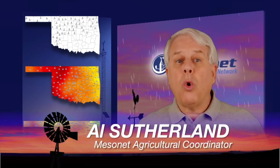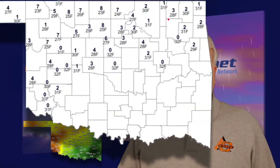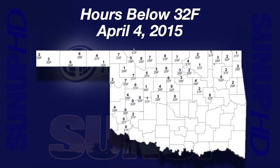I'm Al Sutherland with your Mesonet weather report. It wasn't just storms going up and down this last week. Saturday morning, April 4th, temperatures dropped below freezing across northern and western stretches of Oklahoma. The freezing temperatures occurred as far south as Altus, where it got down to 31 degrees. The coldest locations were Buffalo and Medford at 23 degrees.